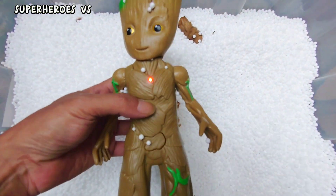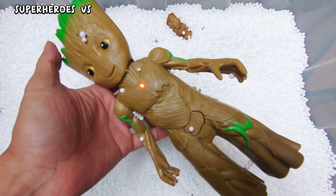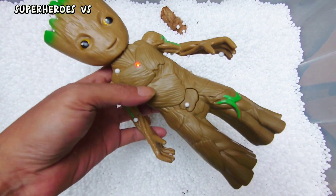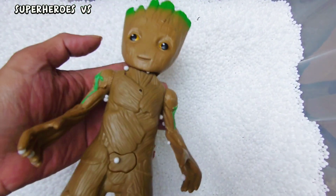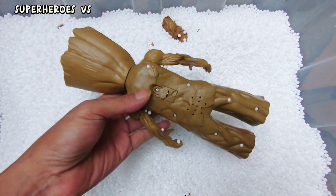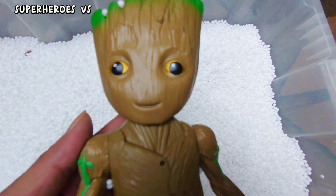We found action figure Baby Groot! Baby Groot guys — very cute! This is very cute, Baby Groot. Okay!